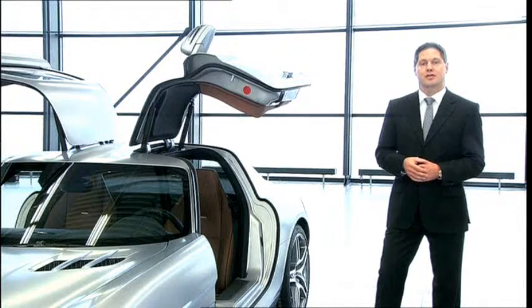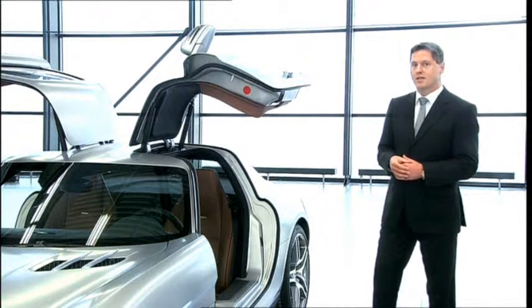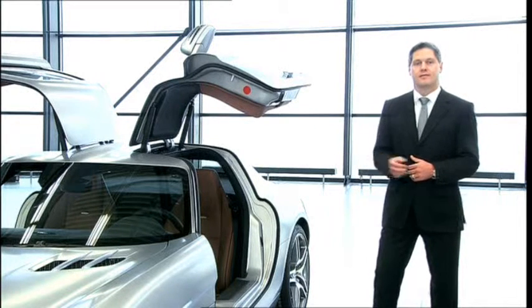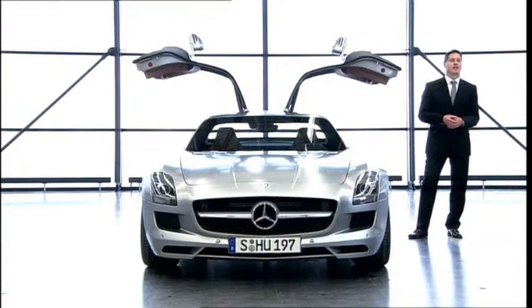The same attention to detail is reflected in the use of materials such as Nappa leather, solid metal, and carbon fiber. As a result, the interior lives up to the expectations raised by the exterior design in every aspect.